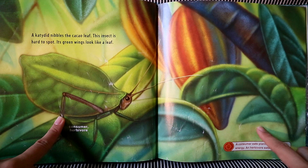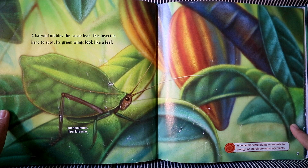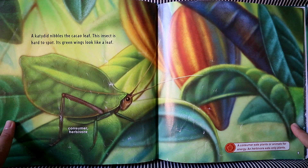A katydid nibbles the cacao leaf. This insect is hard to spot. Can you see it? Its green wings look like a leaf. Now the katydid is a herbivore. Herbivores only eat plants.